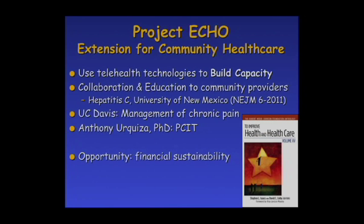We're also using this technology for Project ECHO — Extension for Community Healthcare — originally started at the University of New Mexico for patients with hepatitis C. The idea is not just to deliver direct patient care, but to deliver it to a group of PCPs and providers to educate them on better managing patients with hepatitis C or whatever their specialty is. At UC Davis, we've been doing this with PCIT therapy and chronic pain management. It's a new model of care that raises the level of care community providers can offer locally, and it's a very financially sustainable model.